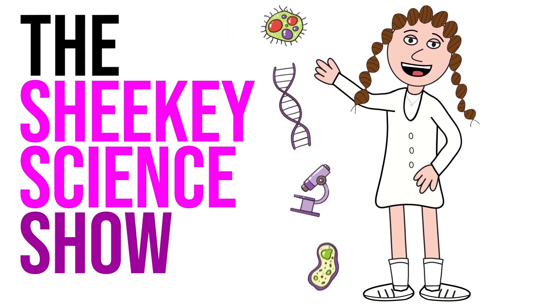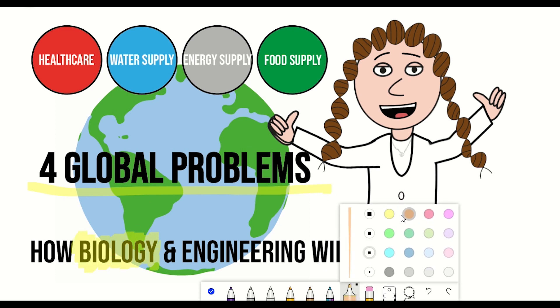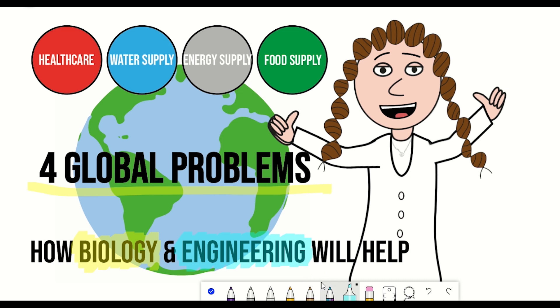Hello and welcome to the Shiki Science Show, where in this video we'll address the four major global problems that we currently face and how biology, in combination with engineering, will help to tackle these.